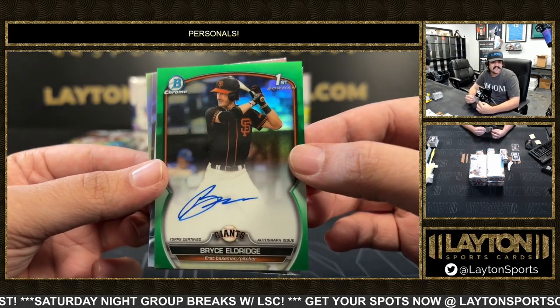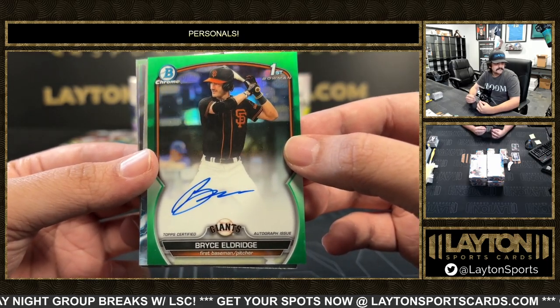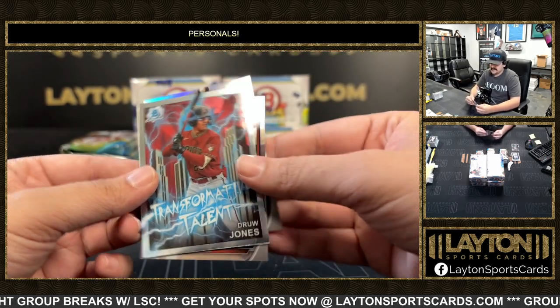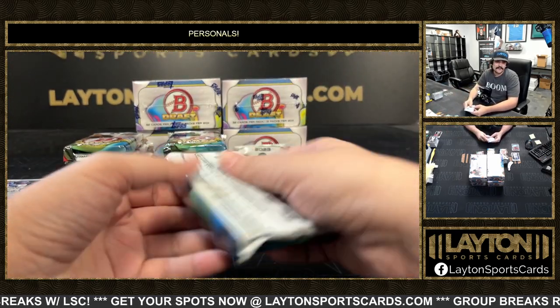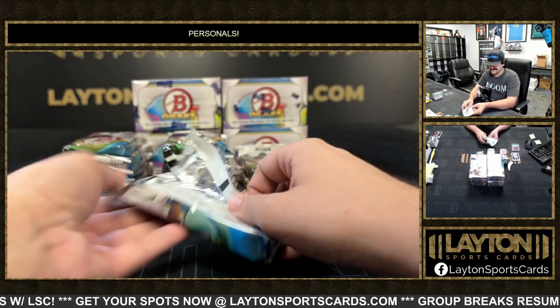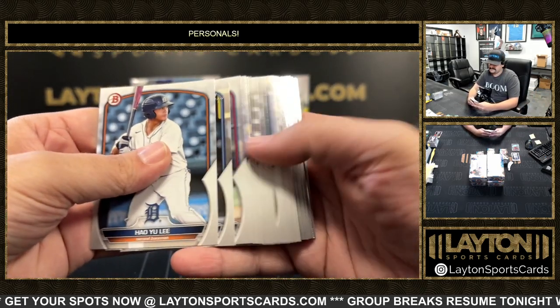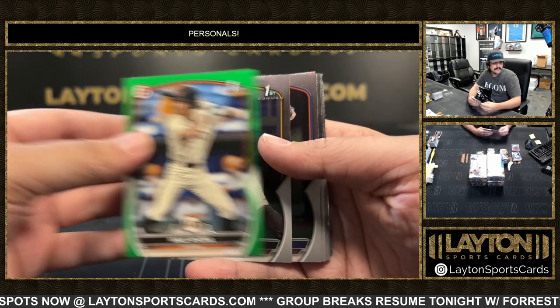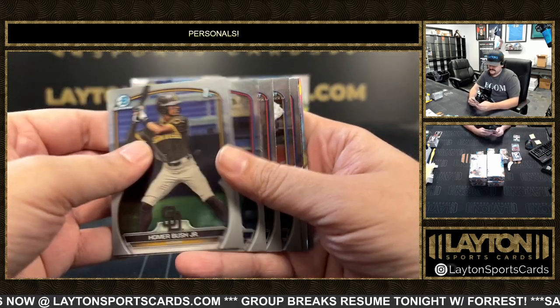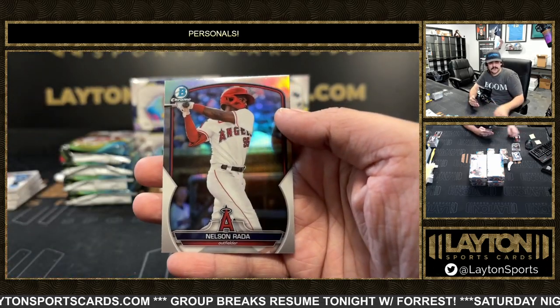To 99 got a Bryce Eldridge first green auto — that'll work, the two-way player for San Francisco. Two-way player first, Clark and Carlson Reed. Like I don't think he wins the conversation but I think he gets in it. Green to 99, we got a Maui Ahuna green paper. First is Connor Burns and Nelson Urata.